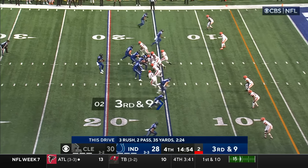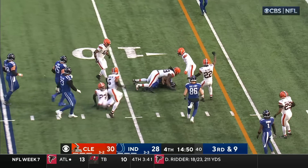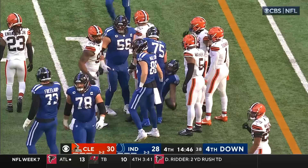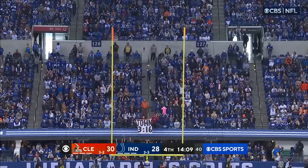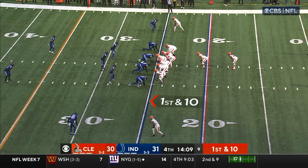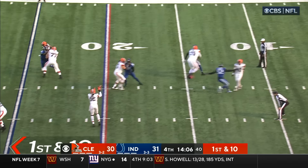Jonathan Taylor lines up at the top on third and nine — here he comes on a slant, Taylor inside the 10, down to the 8. Good operation again from the cornerback crew — really, hats off to the Colts. How about a little flea-flicker action?